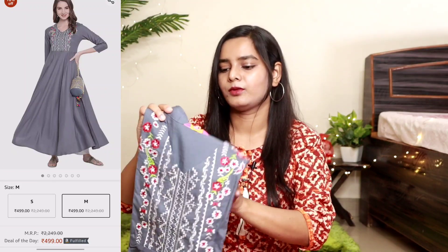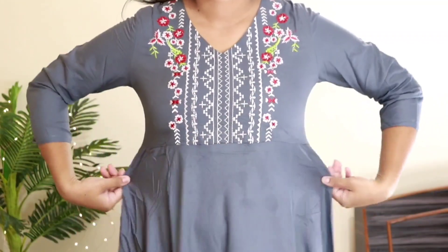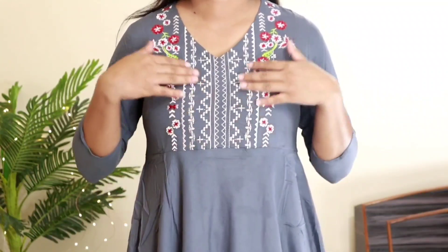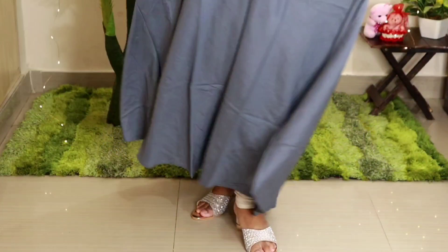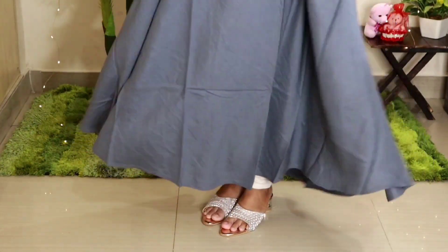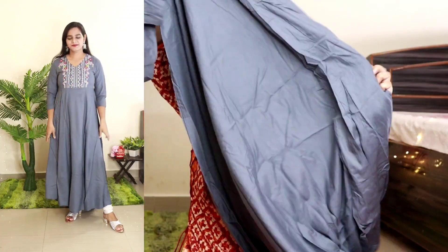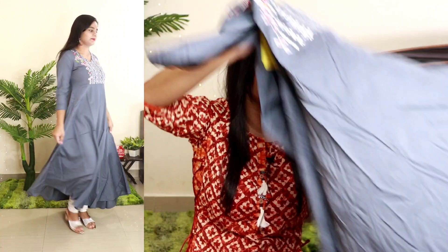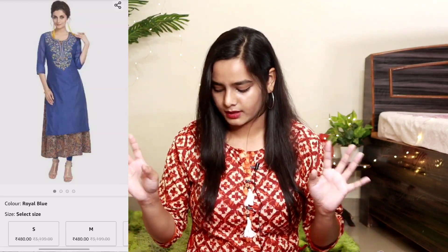This skirt I am sharing is from the brand Khushal K. I have bought it in medium size, and in this size you get very good flares. This is a grey colour and you get a beautiful embroidery on the neck. You can see the flares — they are so good. It is a long skirt. My height is 5'5" and the medium size fitting is fitting well. The neck is a V-neck. It is plain from behind, no design behind. The look, price, and quality are very good. It is about 500 rupees. I have given all the links in the description box — don't forget to check.